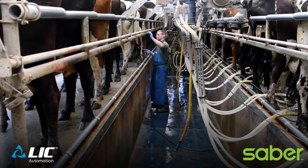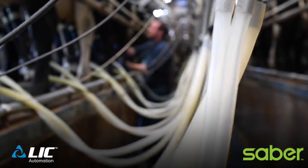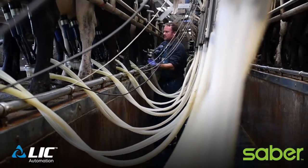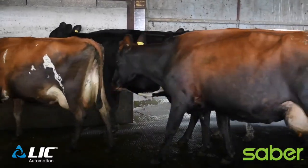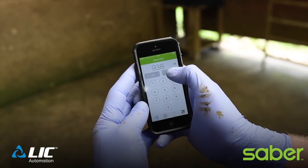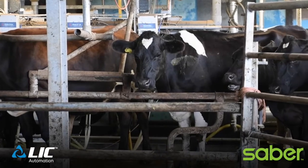If I had a lame cow before, I might think I haven't got time today and leave it for a few days until it got quite bad, because of the time spent running to the end of the parlour to watch the cow walk out and pick her out. Now I just put the number in, and the time I save is spent actually looking at her foot before it becomes a real problem.